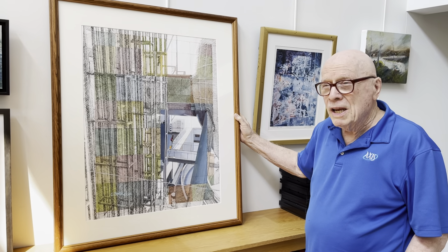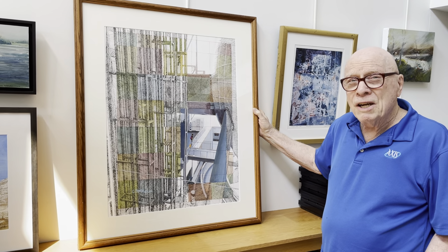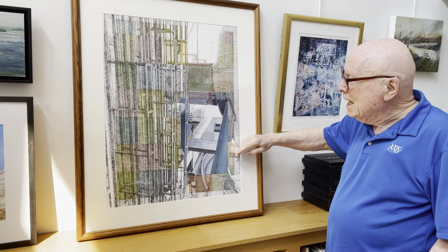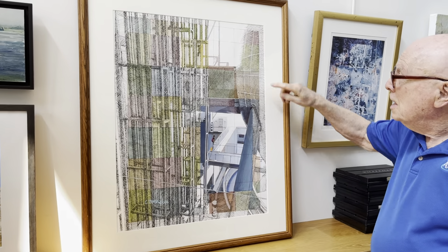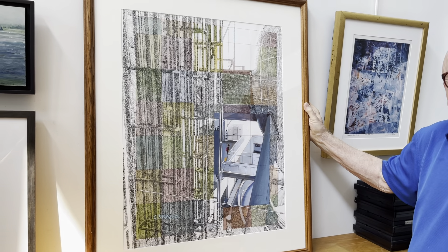Also, I enjoy painting architecture. This is an interesting scene. The Hayden Planetarium is in the Natural History Museum in New York, and this is the underbelly of the Hayden Planetarium. This is the structure — here's the planetarium up here, but this is the underbelly, the structure that supports the planetarium.